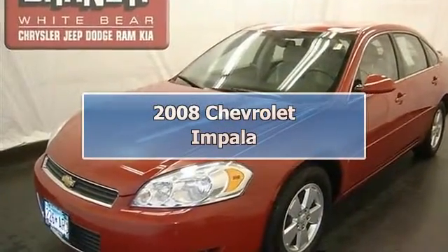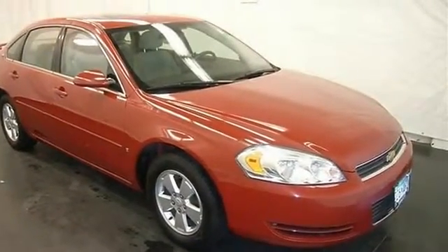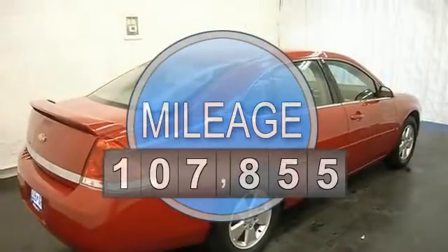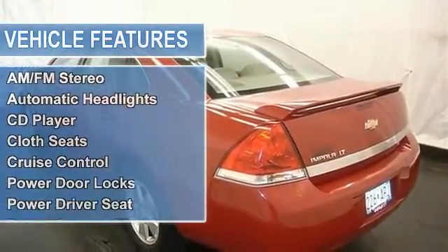This vehicle is loaded with alloy wheels, keyless entry, rear spoiler, auto headlights, power driver seat, dual-zone heat and AC, AM-FM stereo, CD player, MP3 player, power door locks, power windows, rear defrost, tilt steering column, universal garage door opener, and cruise control.